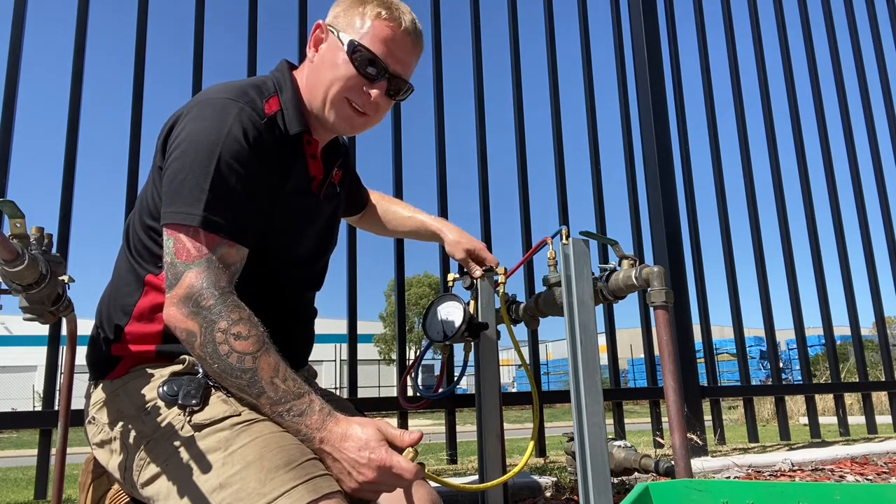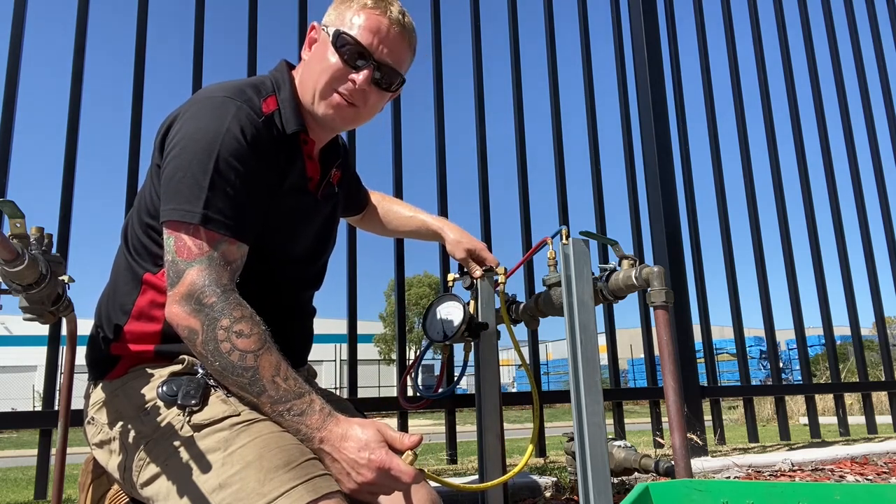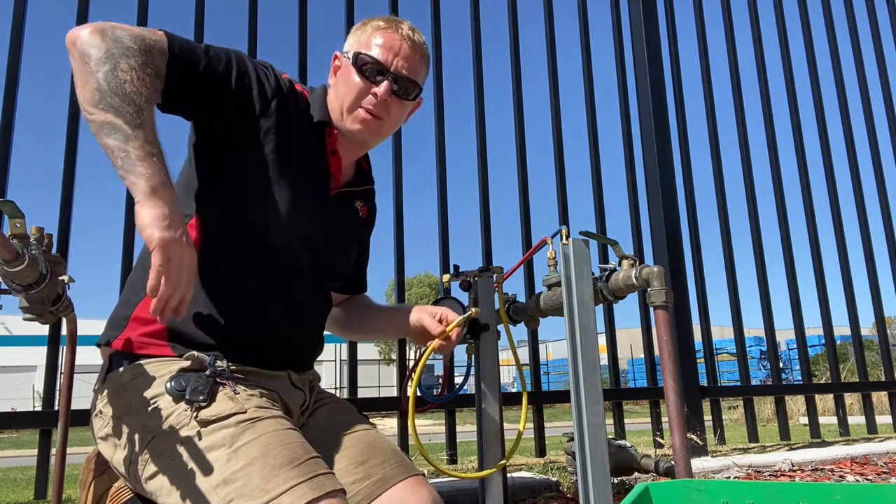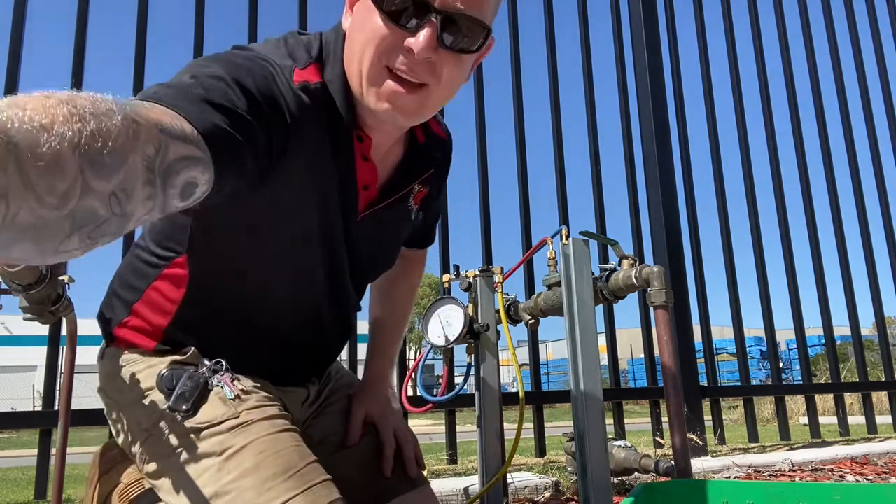I'll proceed and carry out test two, and once I'm happy I'll certify this device. Then it's on to the next one, which is the RPZD behind me. So if you've got any backflow prevention devices that need testing, please give us a call at Plumdog — we'll be happy to help. Thanks for watching, goodbye.